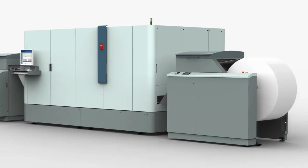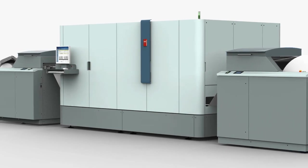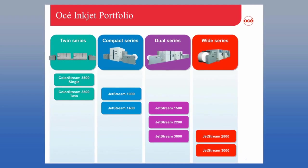Hello, my name is Wayne Slota and I am the Inkjet Marketing Product Manager for OSEE North America. I would like to introduce to you for the first time the OSEE ColorStream 3500 end-to-end full-color inkjet printing solution. The ColorStream 3500 complements our extensive and industry-leading JetStream family of high-speed continuous feed inkjet printers, which include the Compact Series, the Dual Series, and the Wide Series.